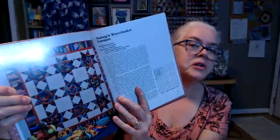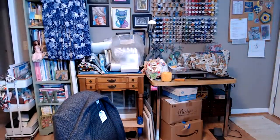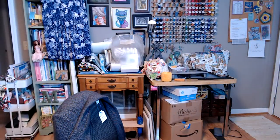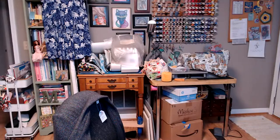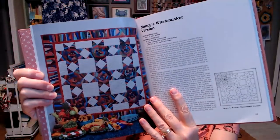It's got these stars done with string piecing — that is gorgeous, though the light is washing it out a bit. So I got two books on quilting, and then Scott got one on photography.